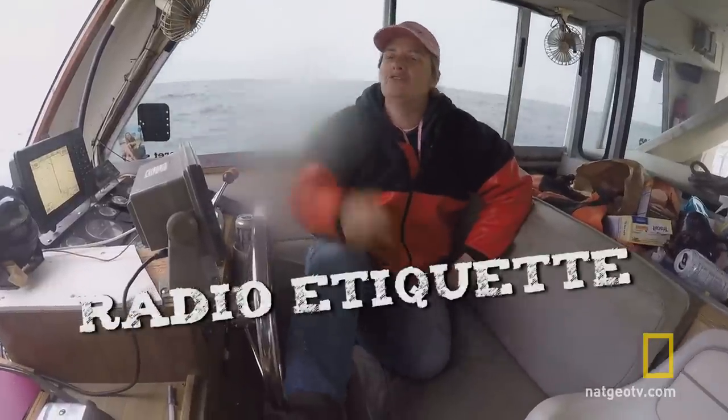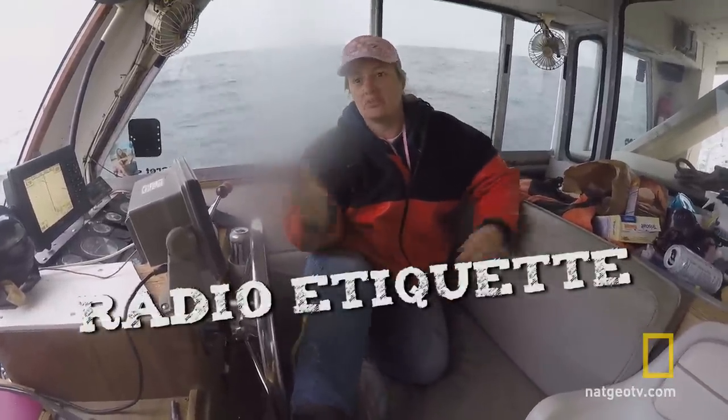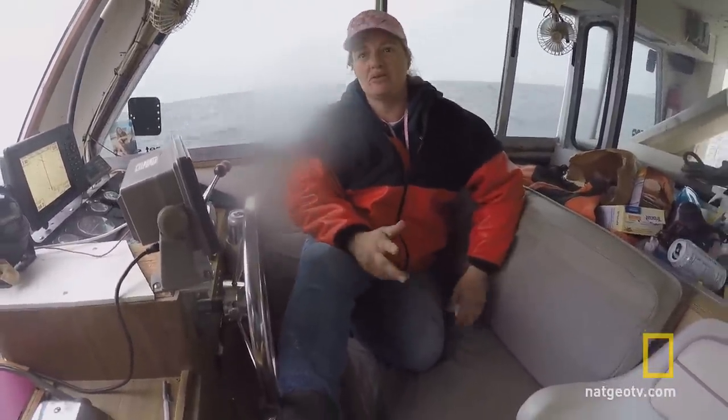Hey guys, I'm Captain Tammy Gray on The Real Action and I'm gonna give you a little marine etiquette today about your marine radios. Every boat has at least one, some boats have multiple — we have three.